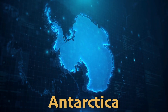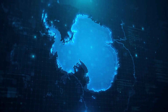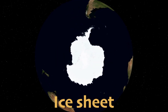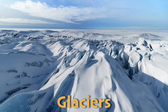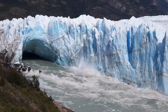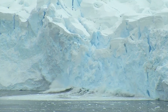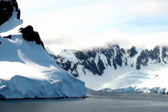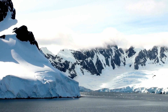Antarctica is the southernmost continent on Earth, covered almost entirely by ice. This ice forms a massive ice sheet, which is incredibly thick and blankets the land. Glaciers, which are slow-moving rivers of ice, flow from the high mountains toward the sea. When pieces of these glaciers break off, they become icebergs that float in the ocean. Antarctica's landscape also includes towering mountain ranges, vast ice plains, and deep valleys hidden beneath the ice.